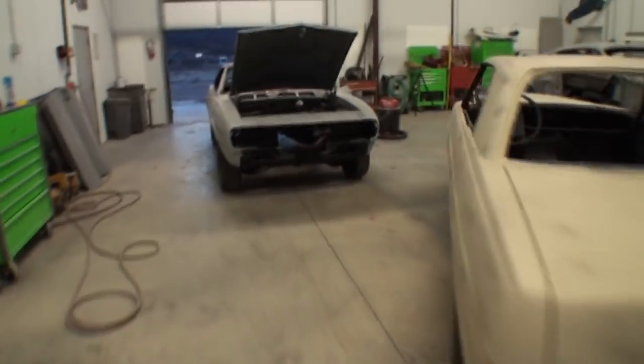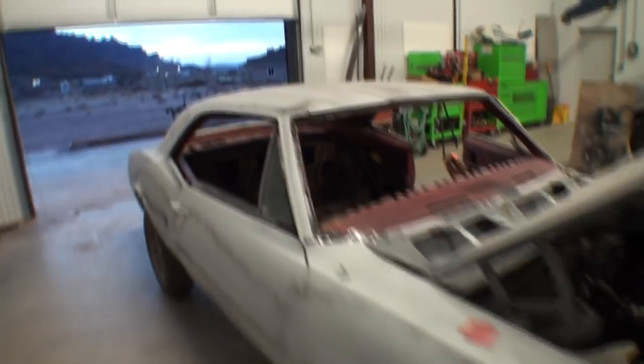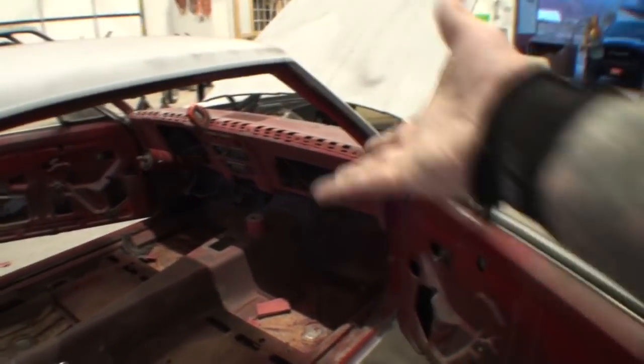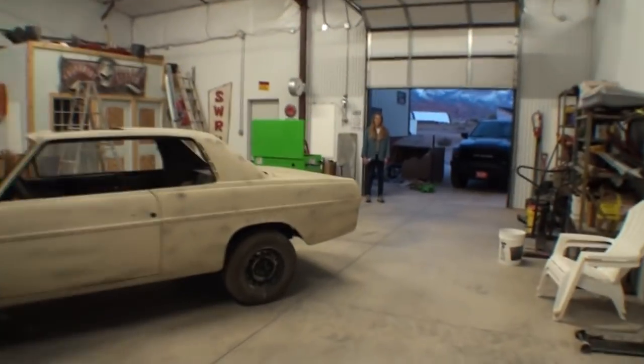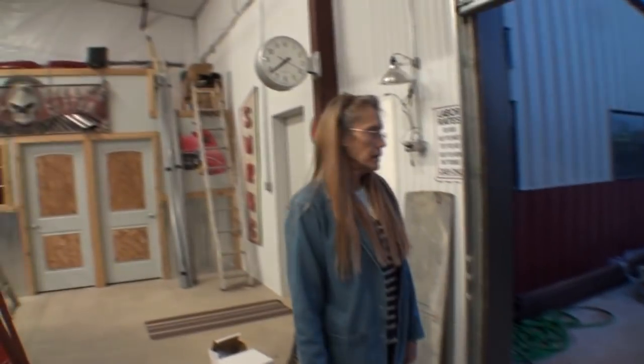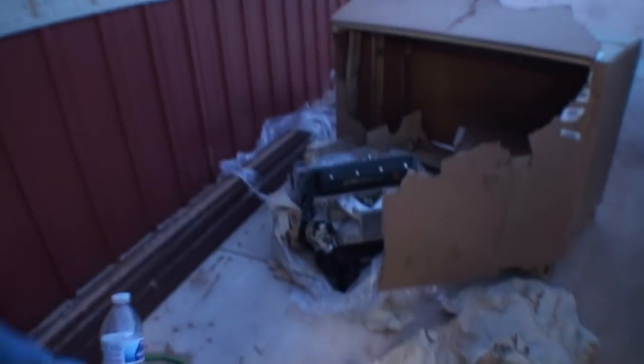We've been working our ass off on this Camaro — Mini's been working on the dash, we got the wire harness, I went ahead and gutted the whole car out. Mini's been getting everything painted. I am just overwhelmed by this. We've been gone all day and we come back to find this. The wooden crate they built collapsed — the thing was hanging out, he moved the box and the whole engine fell out.